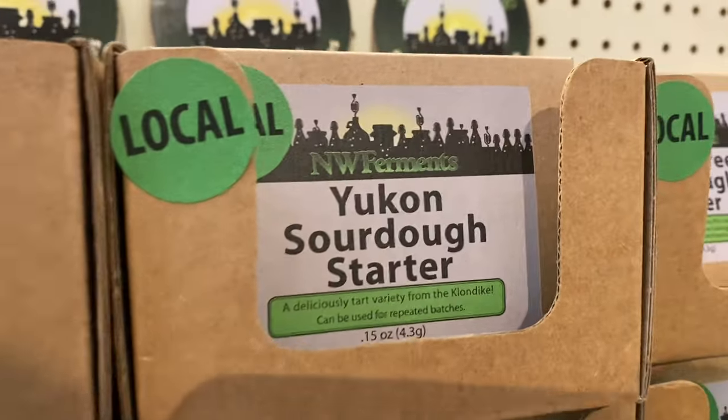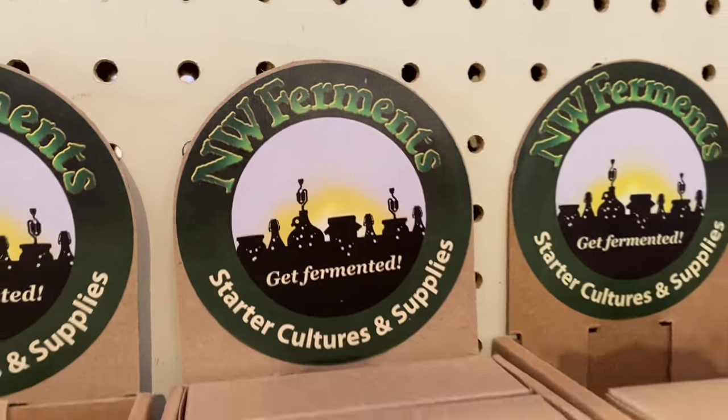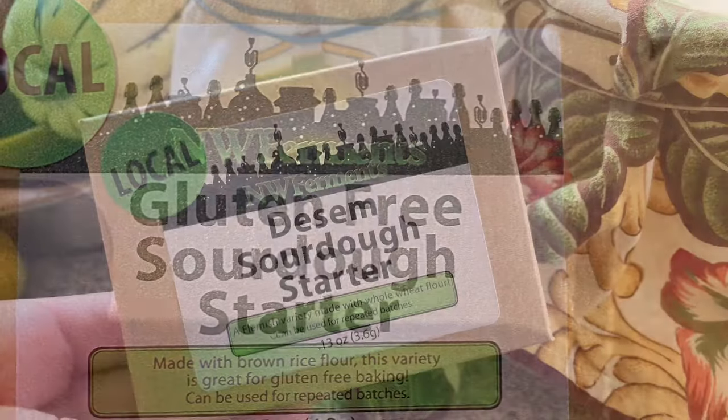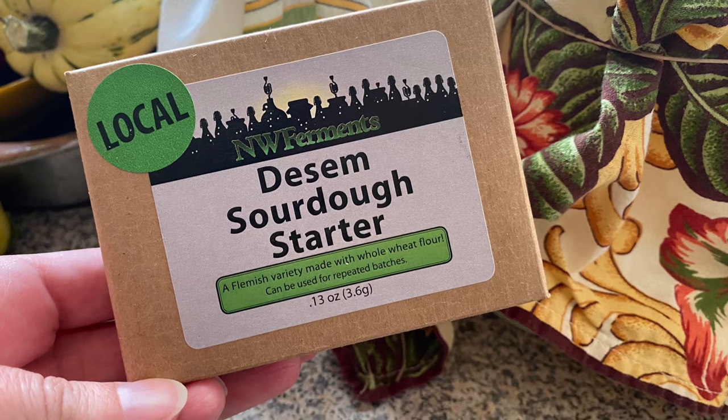I recently got a very good price on a 50 pound bag of whole wheat flour at Restaurant Supply. I noticed that Northwest Ferments here has a number of sourdough starters, including gluten-free for my gluten-free friends. They had a whole wheat starter and so I got that because I'm really wanting to perfect my 100% whole wheat sourdough game.